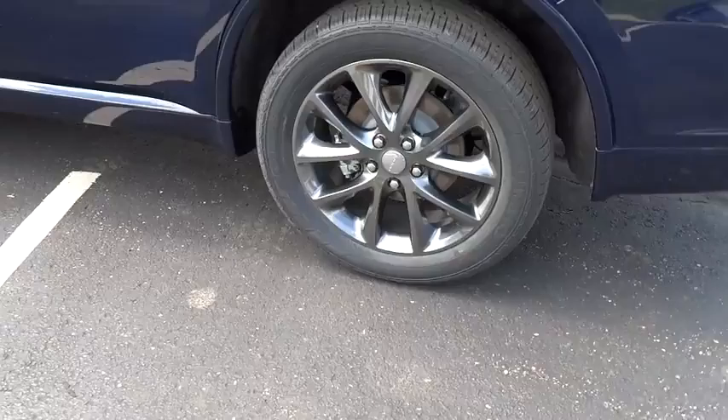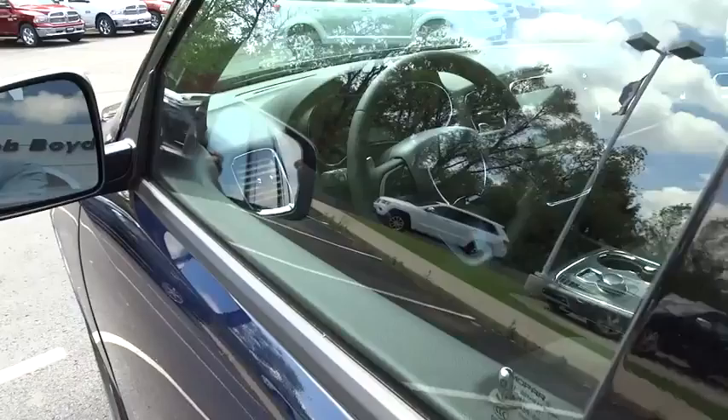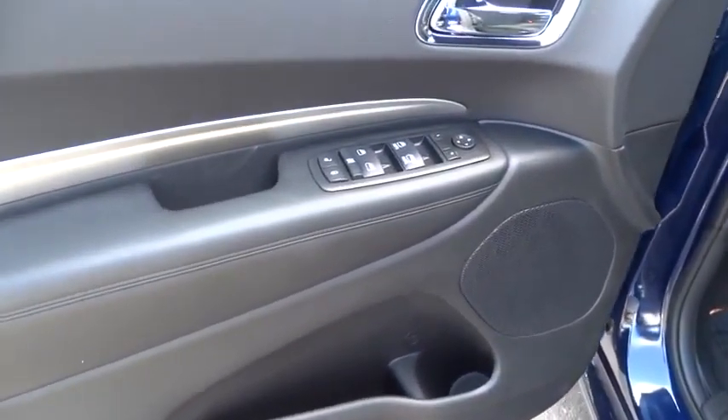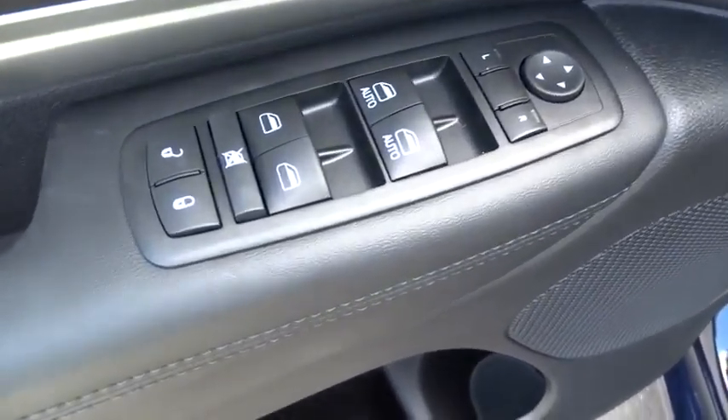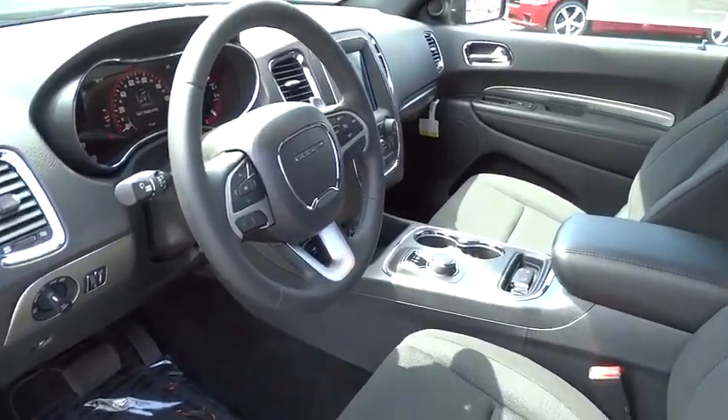This vehicle has less than 100 miles. Here are some of this vehicle's great options: traction control, dual front airbags, keyless entry, automatic stability control, fog lamps, child safety locks, dual zone climate control, tilt steering wheel, and telescopic steering wheel.